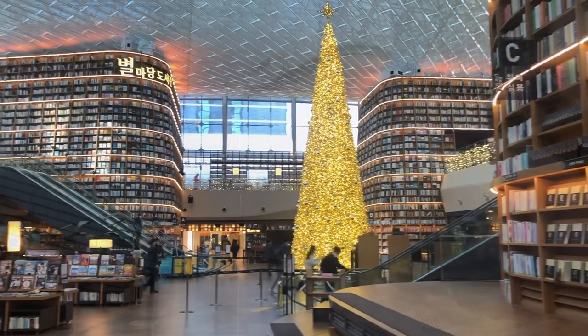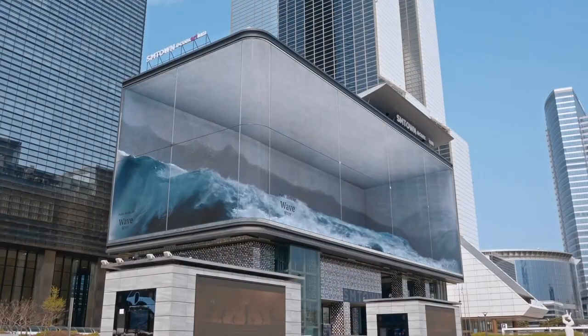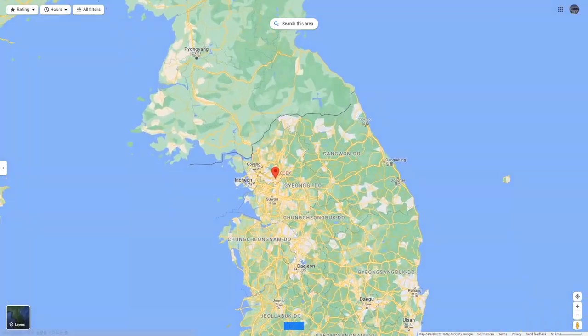Hello, I'm InfoKorea. Today, I will introduce you to two famous places at COEX and Samsung Station.